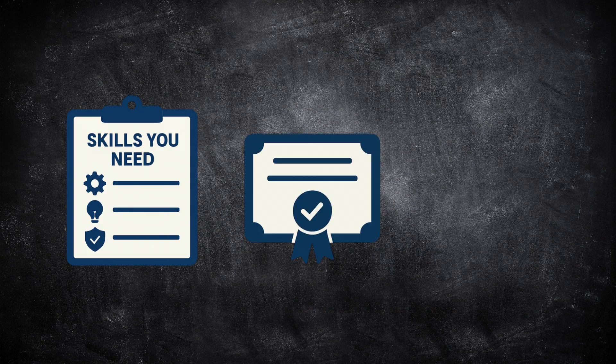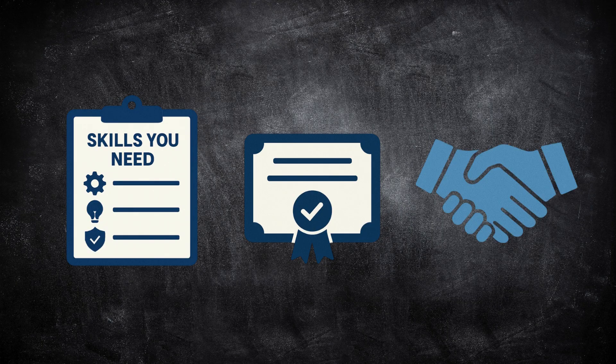Cybersecurity Analyst is one of the fastest growing jobs in tech. Here's exactly how to become one in 2026, step by step. We'll go through the skills you need, the best certifications, and how to get hands-on experience that actually gets you hired.